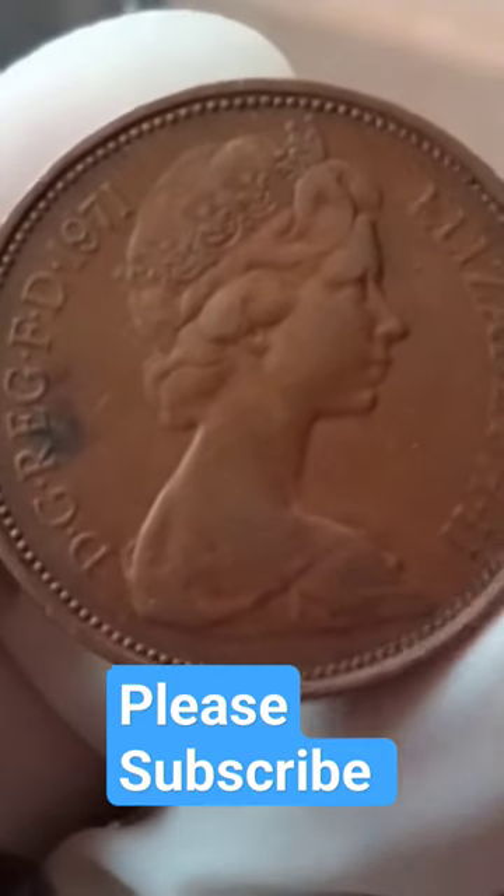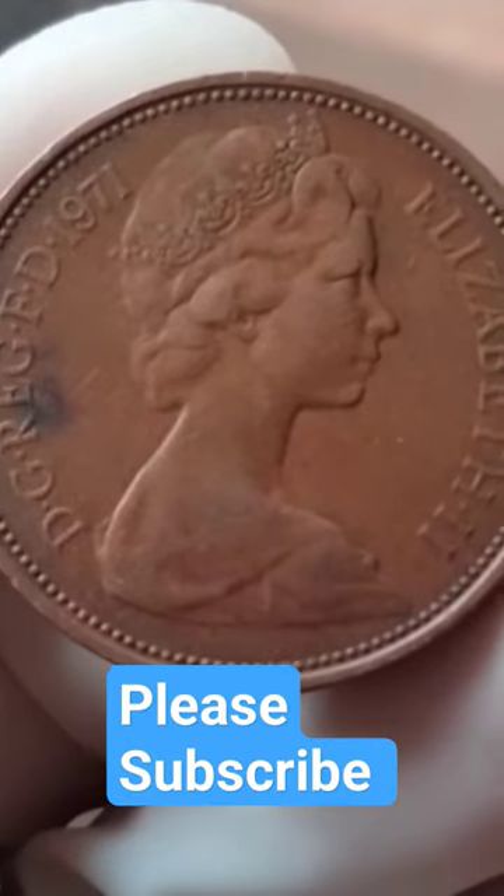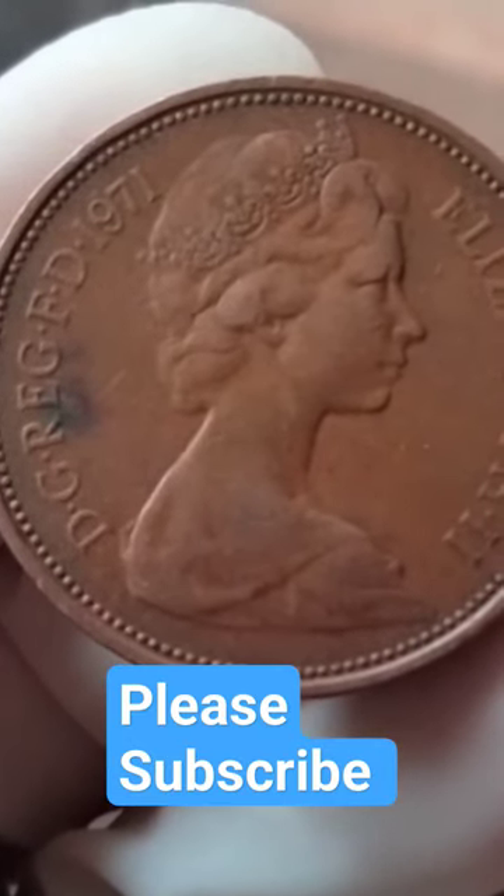When it comes to its diameter, this coin measures 25.39mm, making it a fairly substantial coin in terms of size.